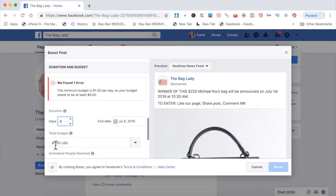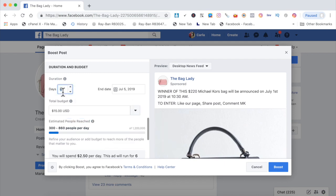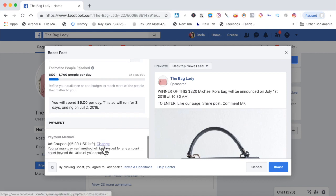The total budget is $15 and we're going to do a three-day test run. Facebook always recommends you do four days to get better results, but they're just trying to make you run your ads longer to make them more money. If you want to run an ad for one, two, or three days, you can do that. I always love to just run it for three days — total budget $15, spending $5 per day. My estimated people reached is 600 to 1,700 people per day.